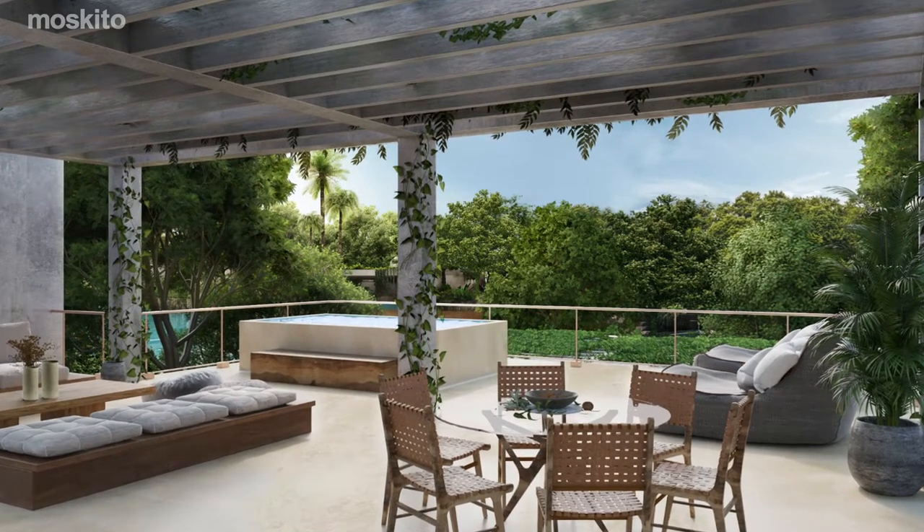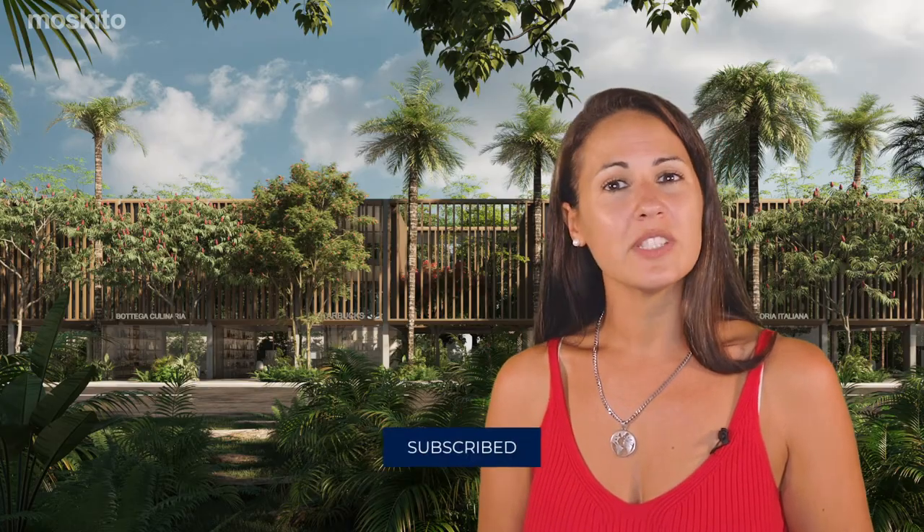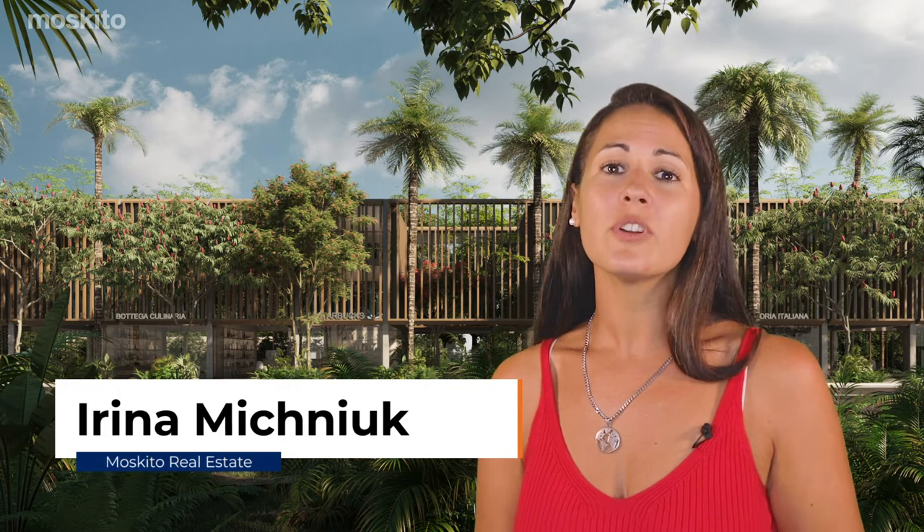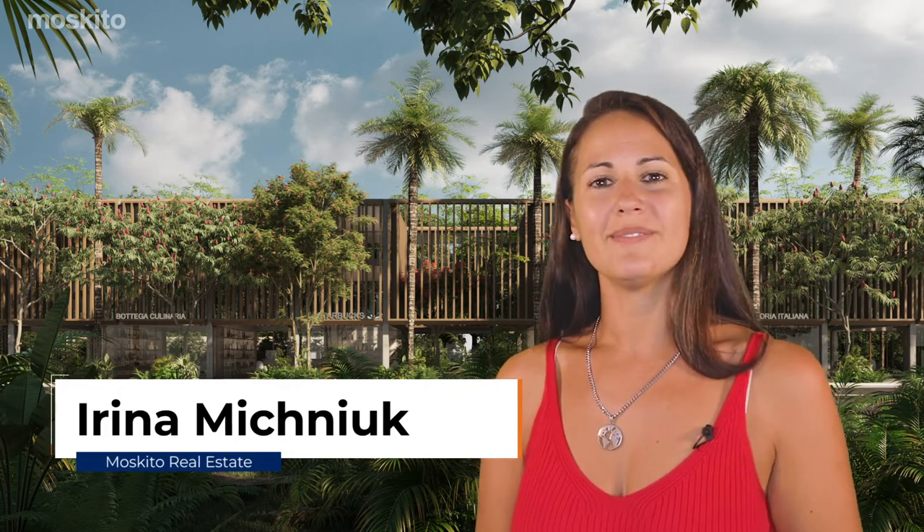I hope you have enjoyed this video. If you want more information about this or any other project in the Riviera Maya, contact us directly on our website, email us and do not forget to subscribe to our YouTube channel. See you soon.